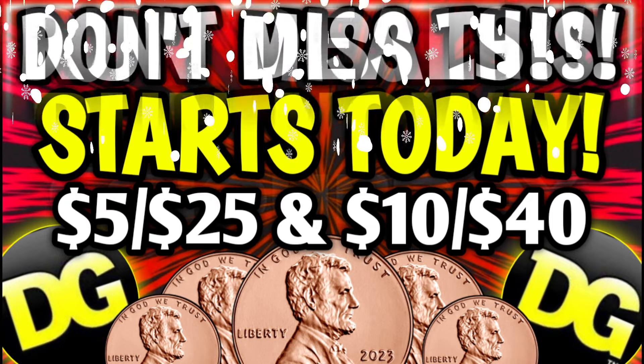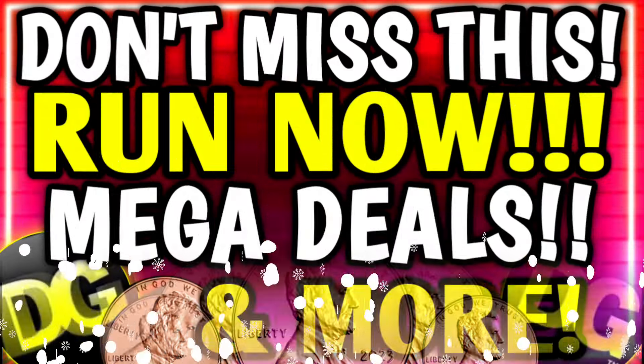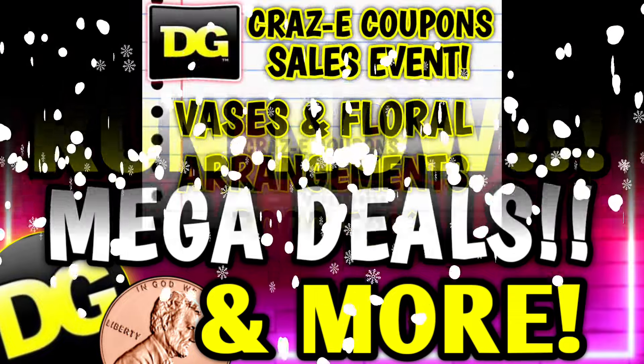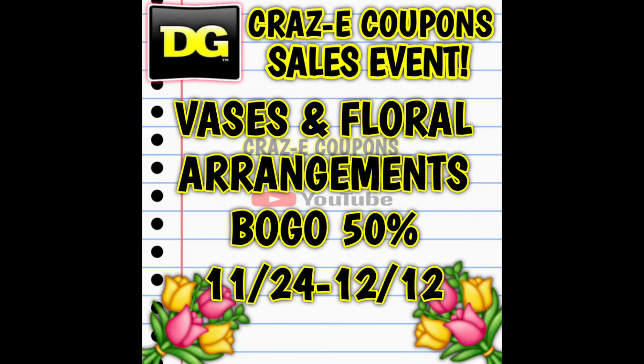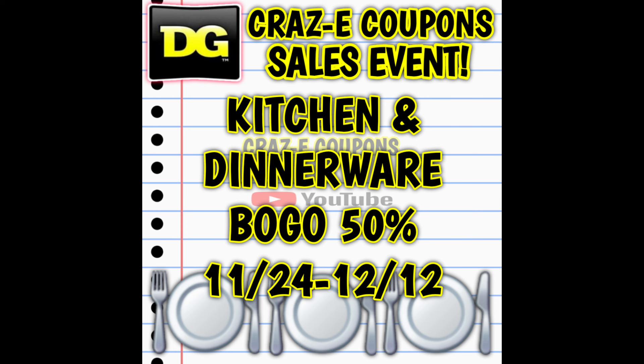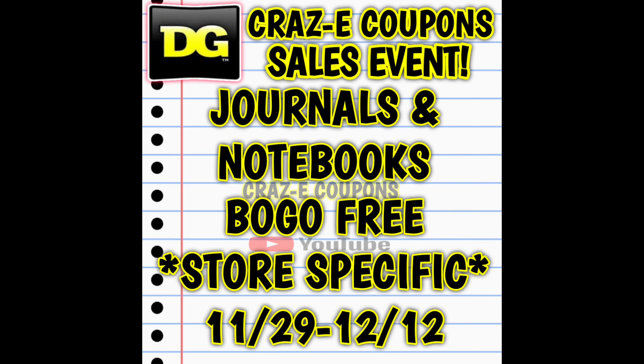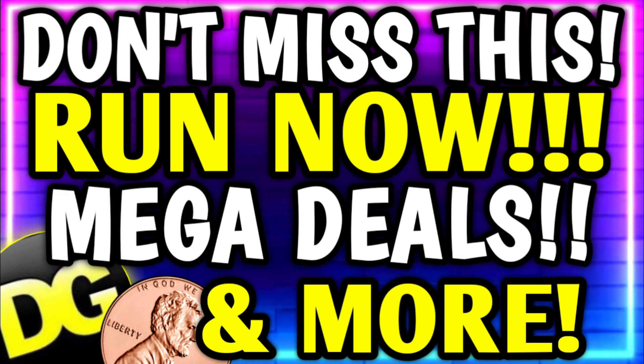Before we talk about week two of our mega deals, which begins tomorrow Sunday December the 8th, I also wanted to remind you that we still have vases and floral arrangements as well as kitchen and dinnerware — buy one get one 50% off through the 12th. We also have clocks, mirrors, lamps, and furniture items — buy one get one 50% off through the 19th. And at select stores we have journals and notebooks, buy one get one free through the 12th. Now let's get into week two of our mega deals.